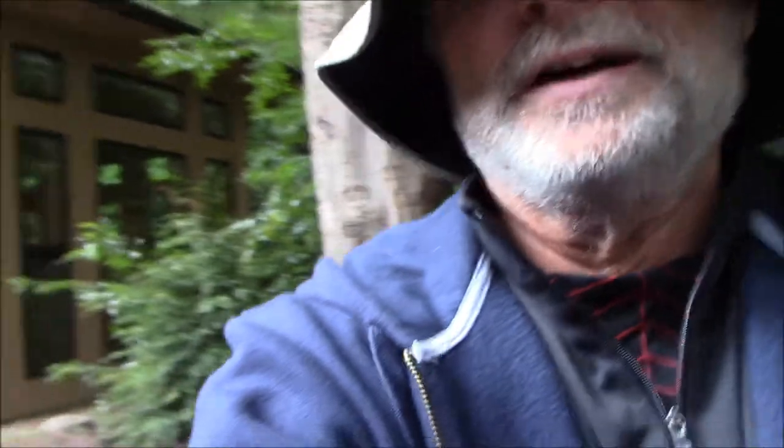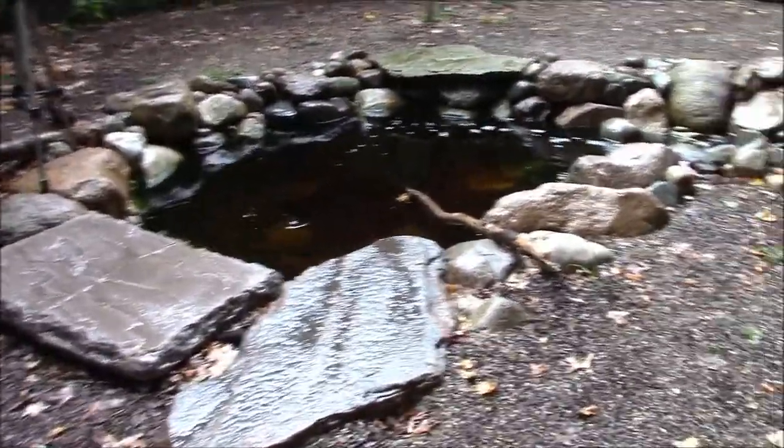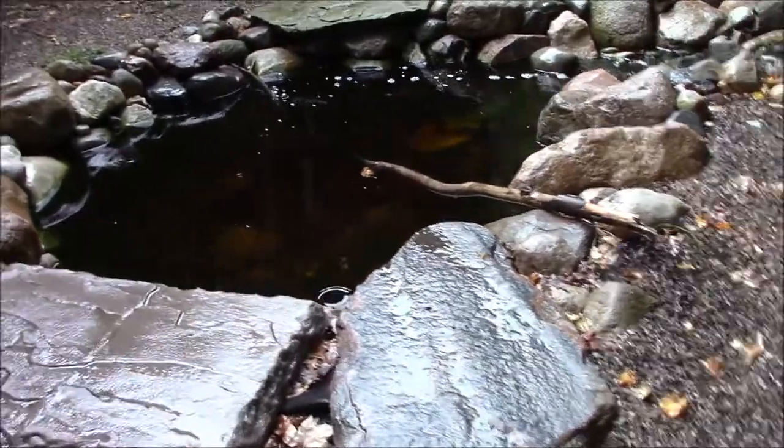I'm here at Hemlock Crossing Nature Center, and the staff has alerted me to the fact that right here in a pond outside of their bird viewing area is a fishing spider. It's right here under this rock area that they've made by their little pool.